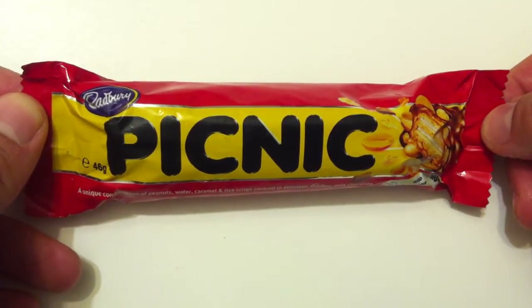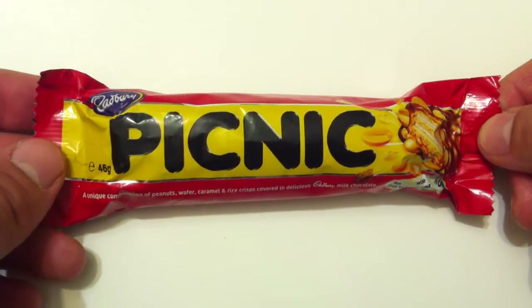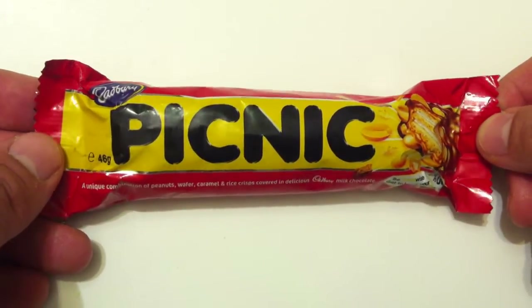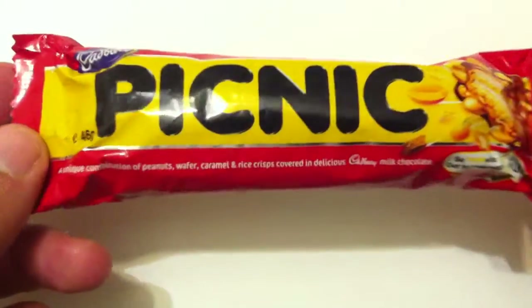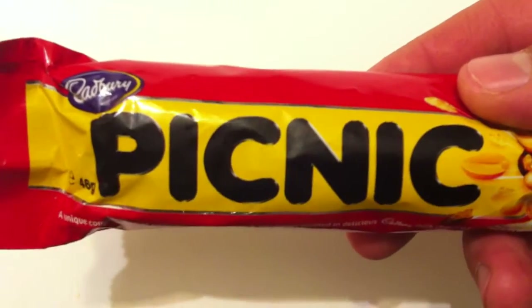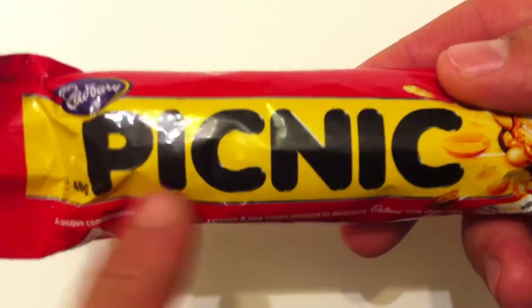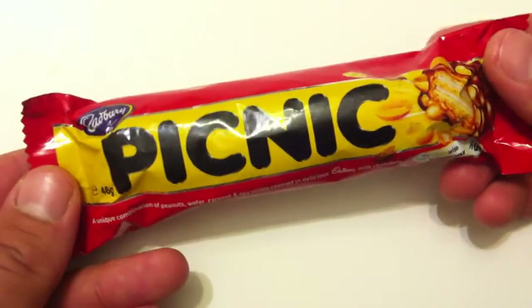I will say I did like the UK bar. I was surprised at how much I liked it, considering what a mishmash of stuff it was, and I gave it a four out of five. So I'm excited for the Australian Picnic, and I'm looking forward to good things. I will say, in Australia, they love their Picnic Bars — Cadbury's done really well with the Picnic in Australia and New Zealand.